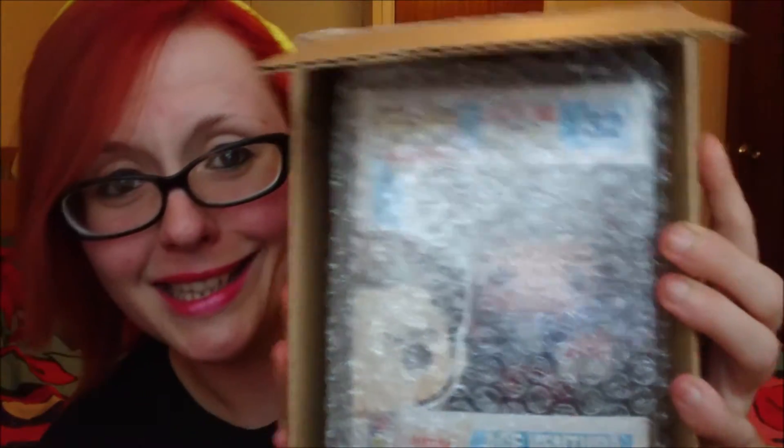Right. Okay, I didn't break anything. Yes! Can you see what it is?